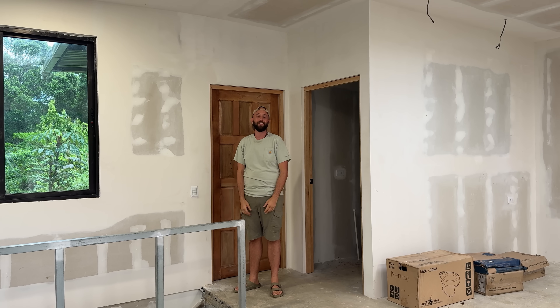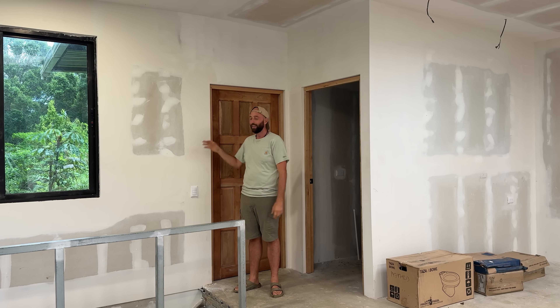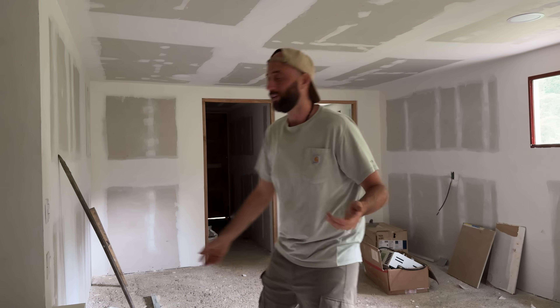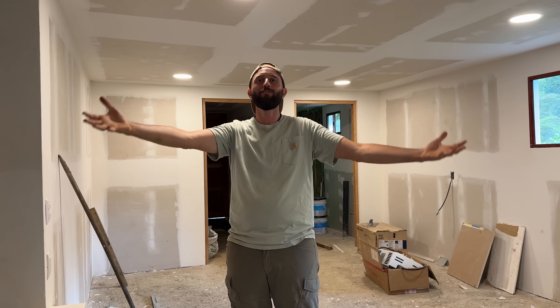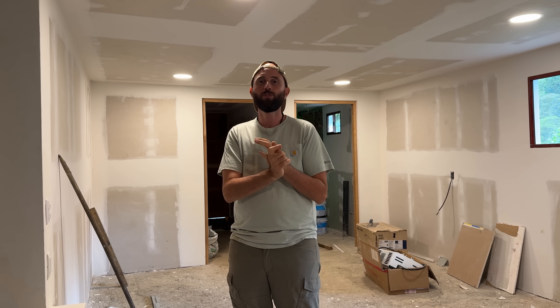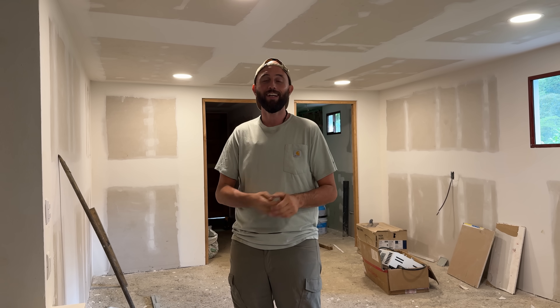Inside the cabin we have an energy-efficient lighting system — we installed over 18 lights in the ceiling, including recessed lighting downstairs. Factoring in all the lighting, charging phones, camera gear, laptops, the Starlink, a washer and dryer, and small appliances, we calculated that we need around 4,000 to 5,000 watts per day — and that's how we sized our solar setup.